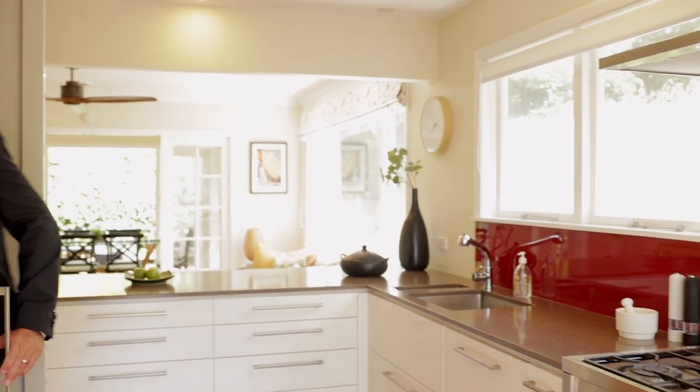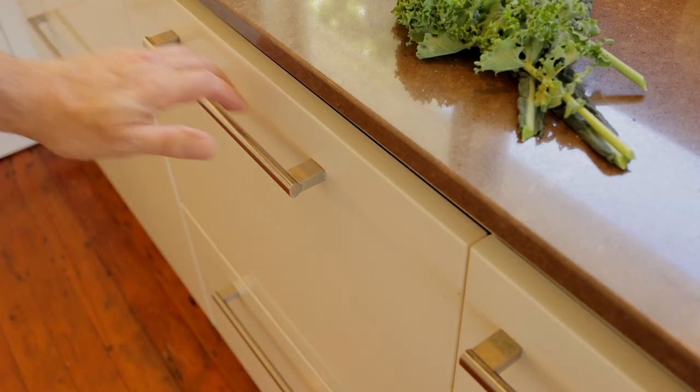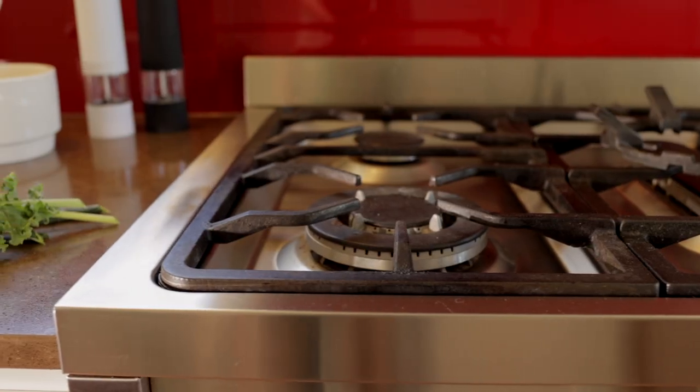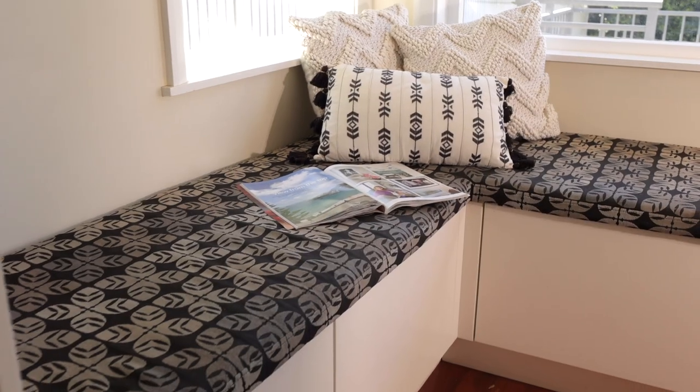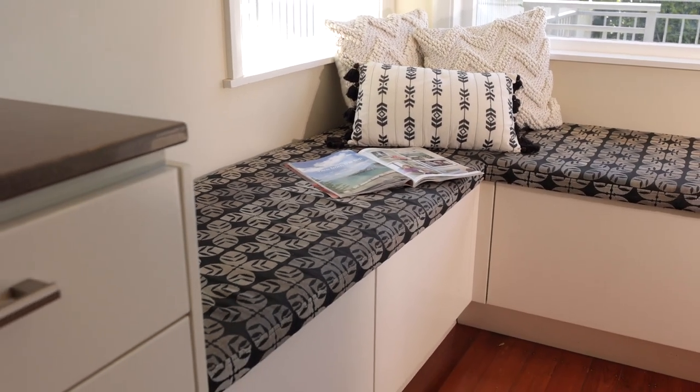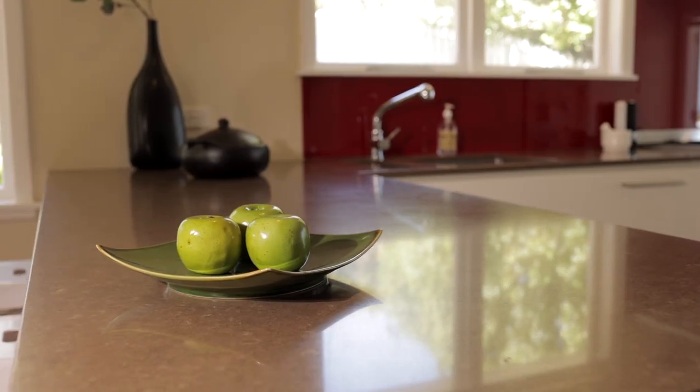Little cost has been spared on this impressive designer kitchen, and it has a generous walk-in pantry. It also features an integrated dishwasher, gas hob, and window box seating with storage. There are high-end fittings, a granite bench top, and soft-close drawers that will leave you wanting to cook or entertain.